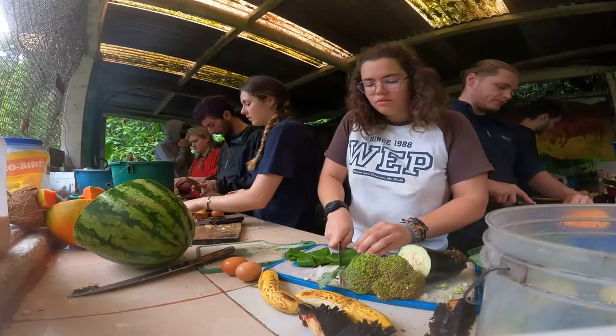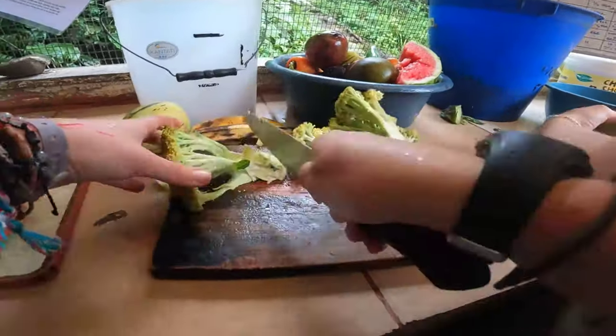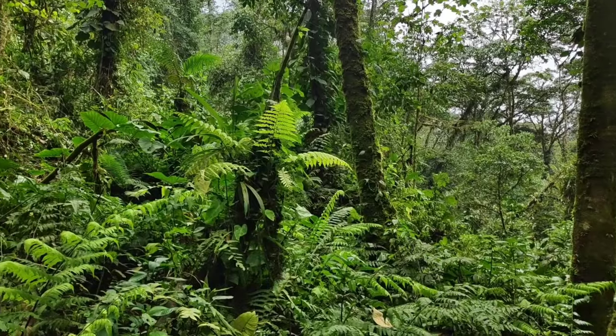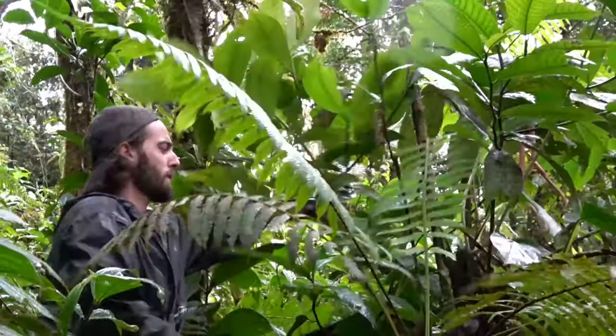It's 3pm — time to go back to work for the last round, round 3. We prepare food again and get some special leaves.